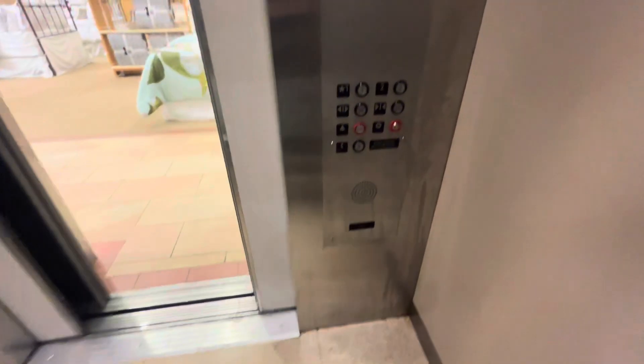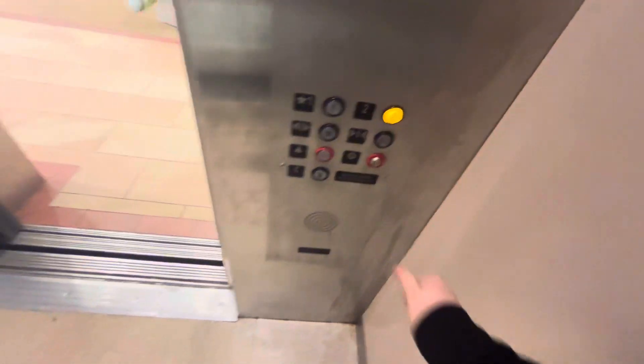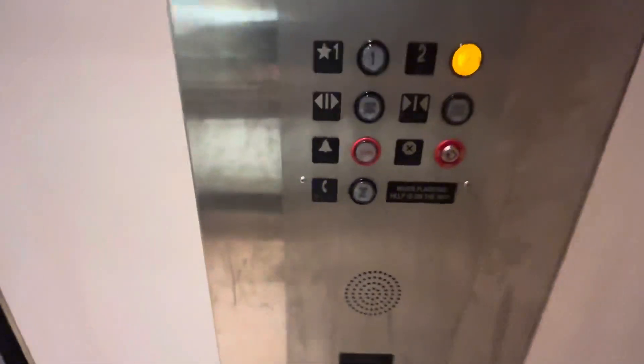I mean, it gets the job done. You got the Innovation universal fixtures, certificate, no-spoken key switches, floor indicator, or light floor indicator.